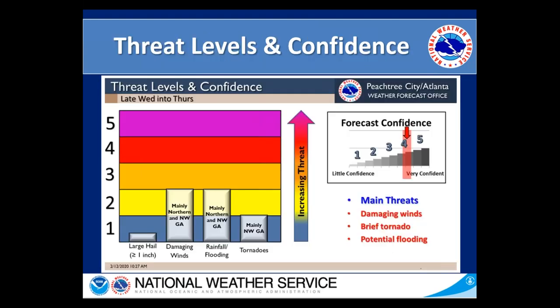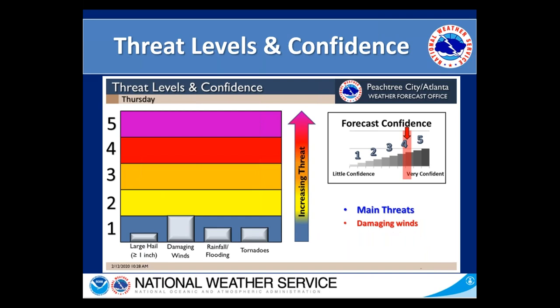Taking a look at our threat levels and confidence. Our main threats for late tonight into early tomorrow across mainly northern and northwestern Georgia are going to be damaging winds, the potential for heavy rainfall and flooding, in addition to a brief tornado may be possible. As we look into Thursday across much of the rest of the area, the main threat will be damaging winds. There is some potential for moderate to heavy rainfall, but we're not looking at much of a flash flooding threat for tomorrow. While the tornado threat is not zero, it is not as high as damaging winds.